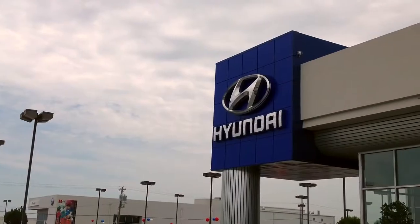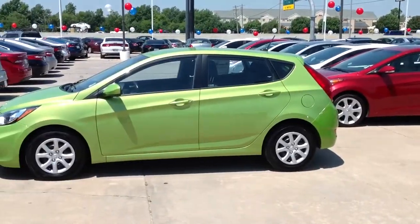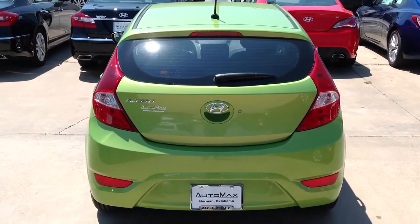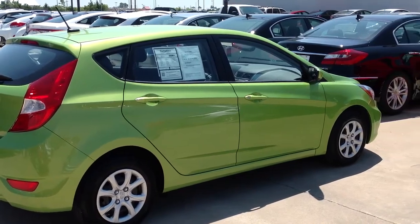Here's another used car special from Automax Hyundai of Norman. It's a 2014 Hyundai Accent, stock number N4827. With only 2,100 miles, this Hyundai Accent is like new and was recently marked $2,000 down online.